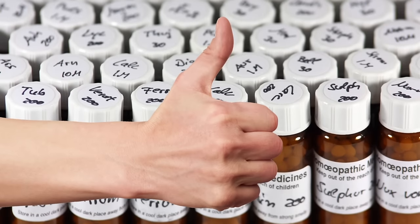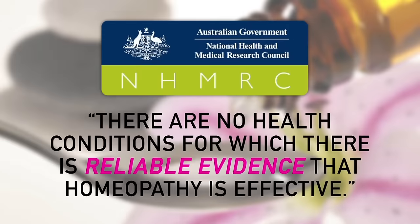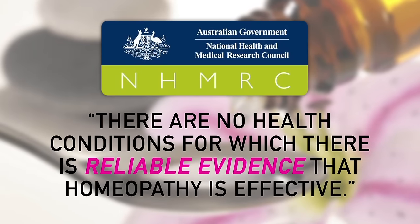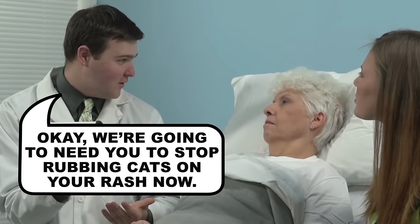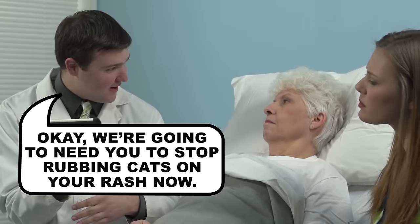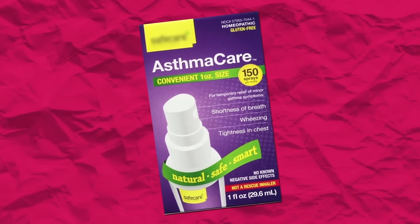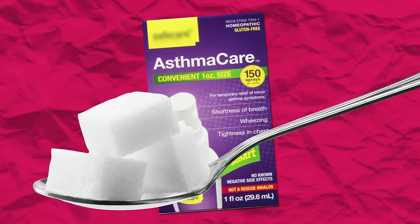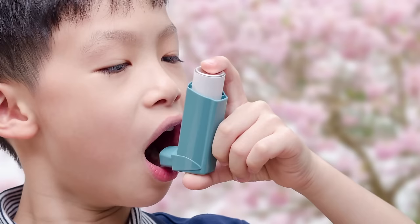The studies that have shown benefits of homeopathic remedies had flawed methodologies. The Australians concluded there are no health conditions for which there is reliable evidence that homeopathy is effective. At best, homeopathic remedies are a harmless waste of money. At worst, people might endanger their health by skipping treatment or care that they need. For example, there are homeopathic asthma inhalers being sold that aren't any better at stopping an asthma attack than a placebo — and an untreated asthma attack can be fatal.